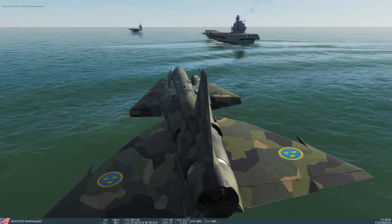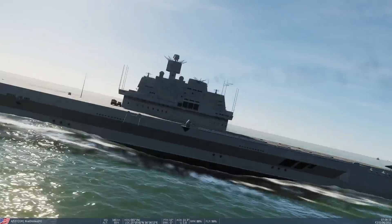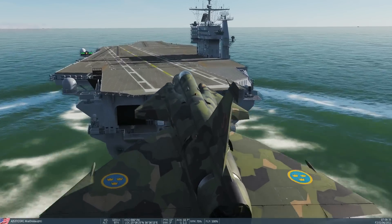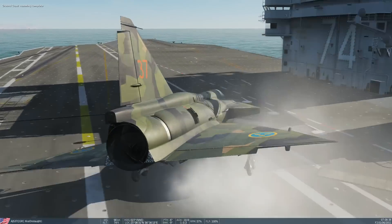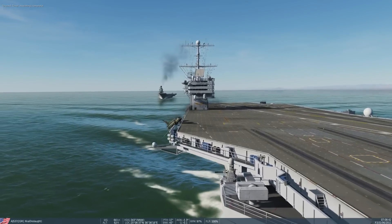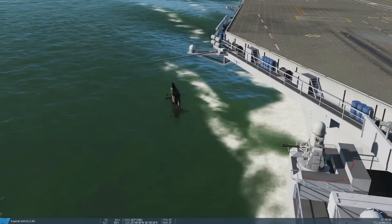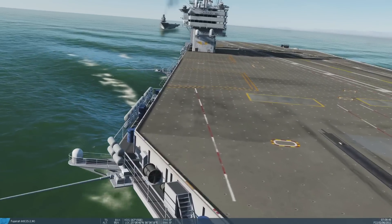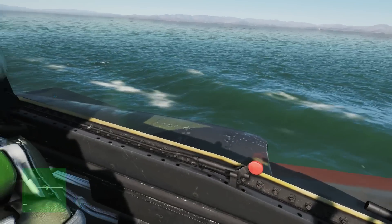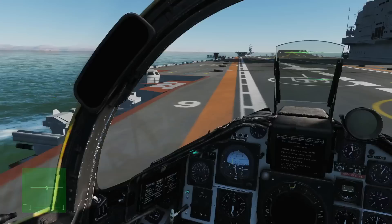Interesting approach, Onslaught. Nice. Oh, it cocked you sideways — it cocked you sideways. Poor old Onslaught, he's not having a good day. He'll get it down, don't you worry. Right, take off: 32,000 pounds, two RB15s, Sidewinders, 50% gas.